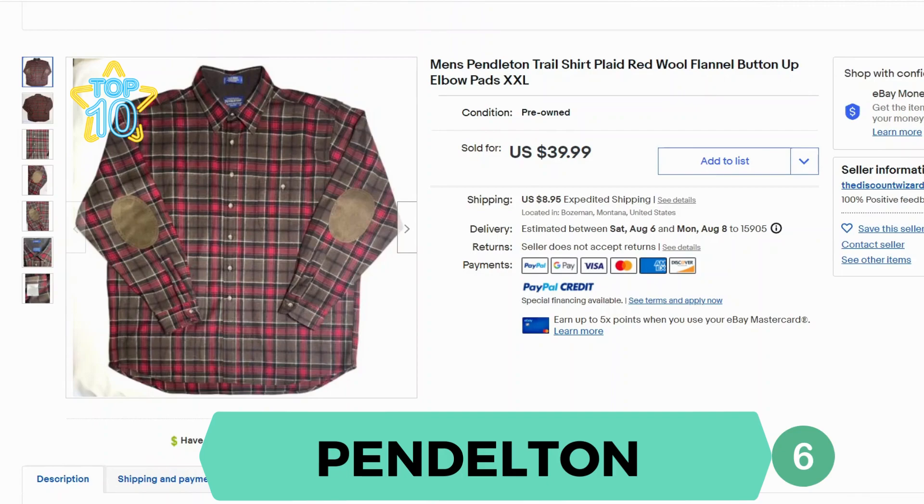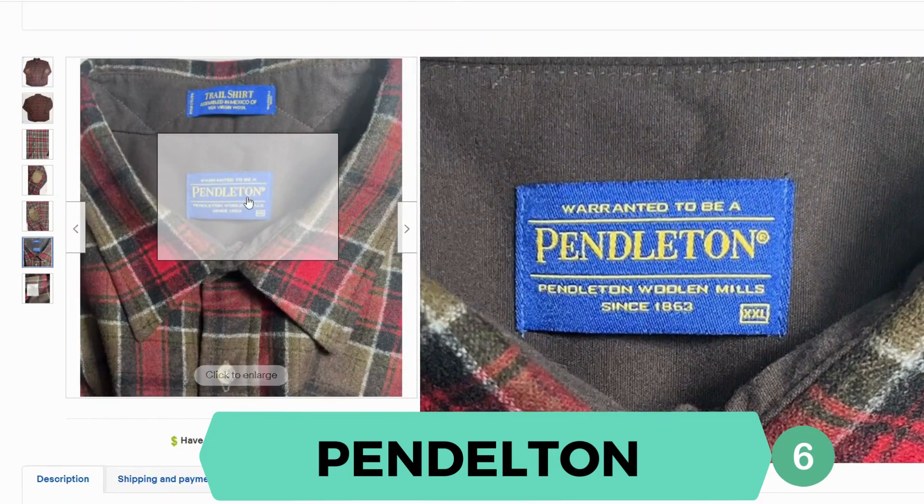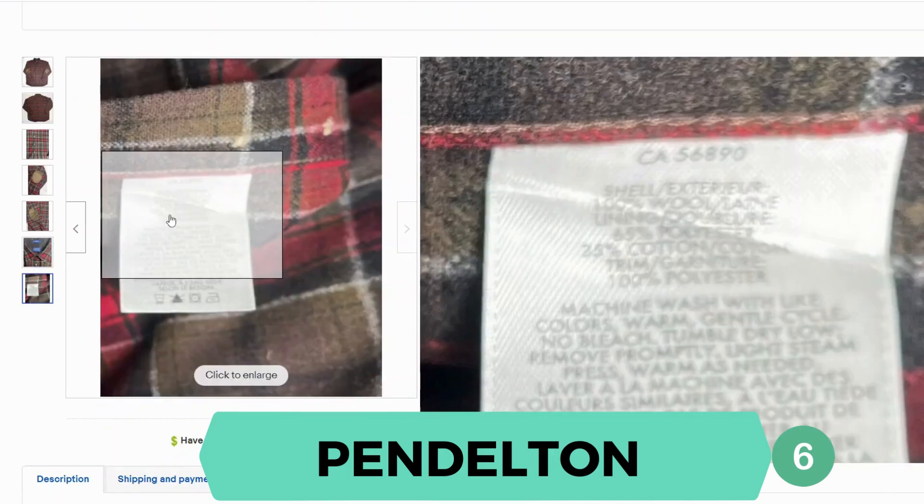Now we have Pendleton. This is a flannel button-up shirt. This one sold for $39.99 and $8.95 shipping. Here's the Pendleton label — sometimes it's a different color but it's always going to be in this font. Material is 100% wool for the shell, and the lining was polyester and cotton.